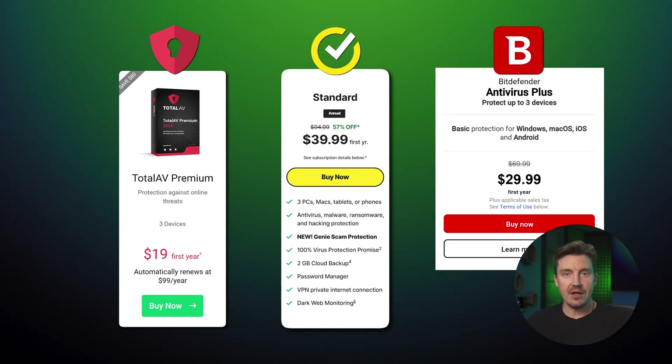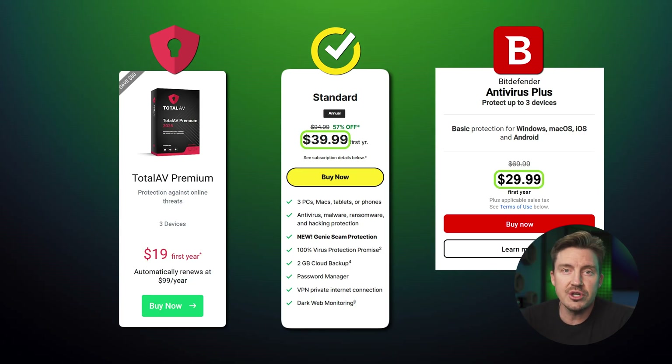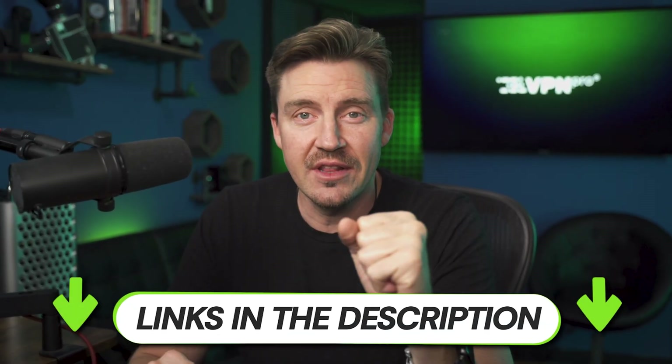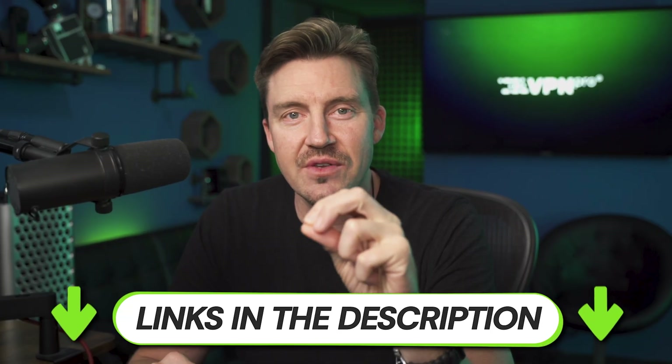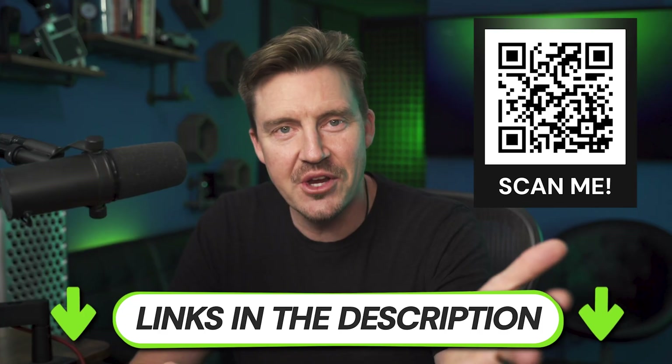As you can see from this pricing breakdown, you don't have to break your piggy bank to get a good antivirus. TotalAV is one of the most affordable providers on the market, while Bitdefender and Norton are only marginally more expensive with their advanced plans. Check the links in the description for exclusive deals, or scan the QR code for a TotalAV discount.